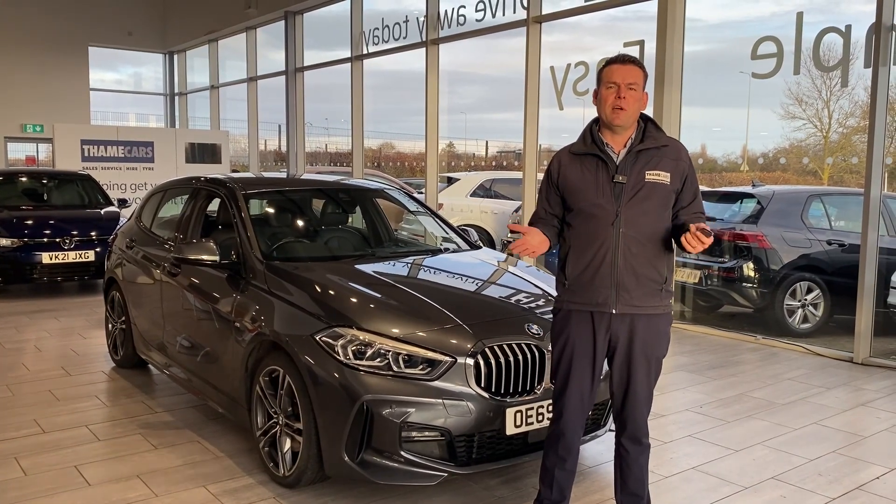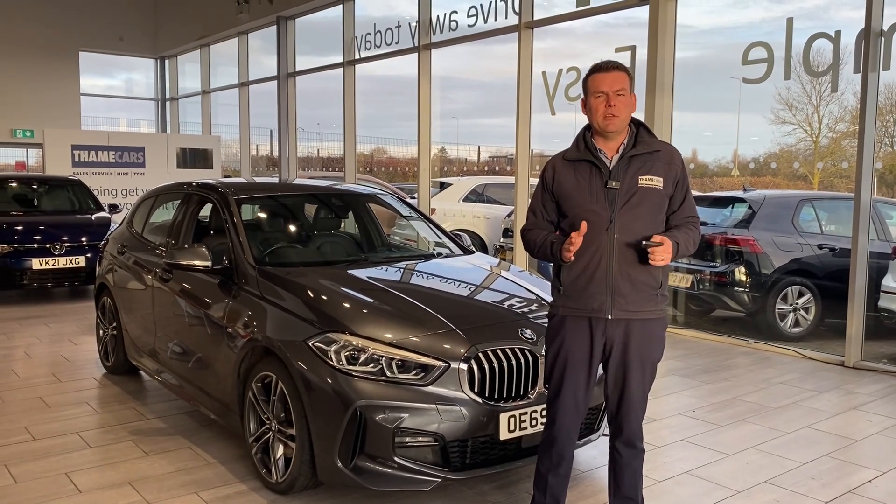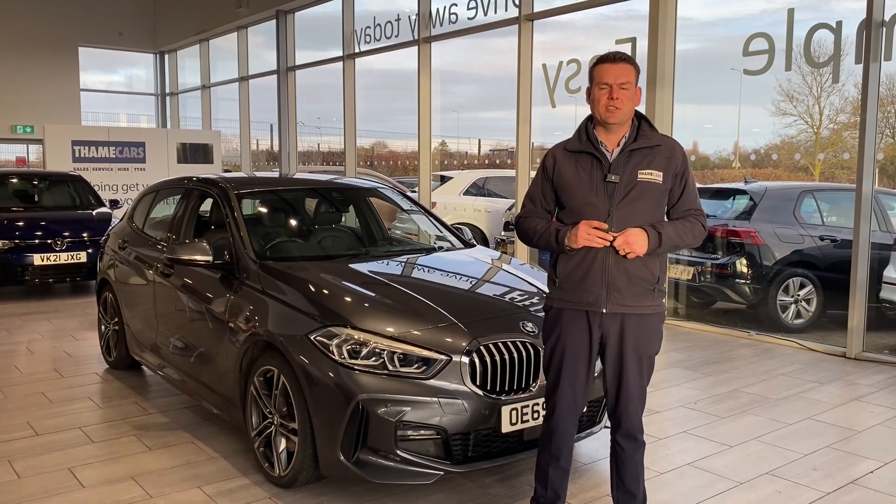Do come to us if you need finance as well. We've got Black Horse Finance available on both PCP and Hire Purchase. We don't charge any admin fees and your part exchange is very welcome, so do get in touch for an evaluation.